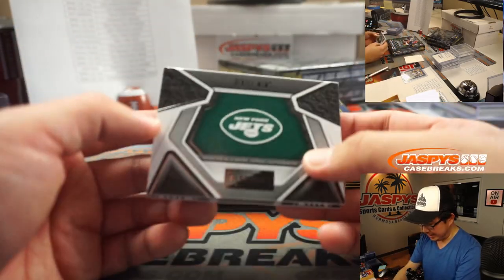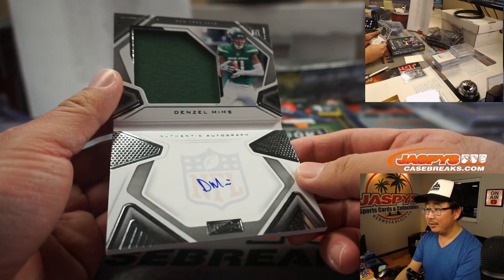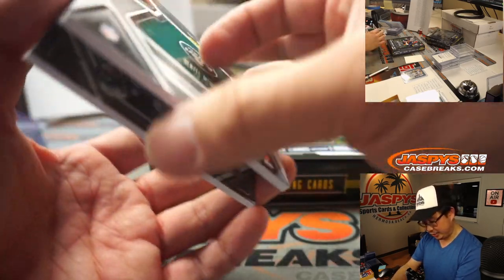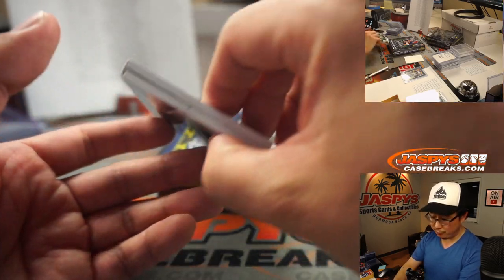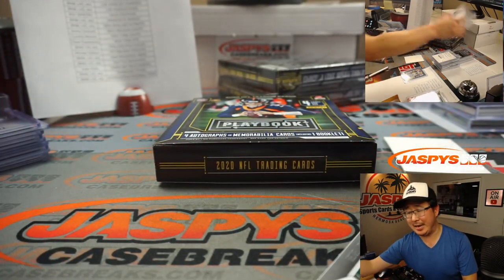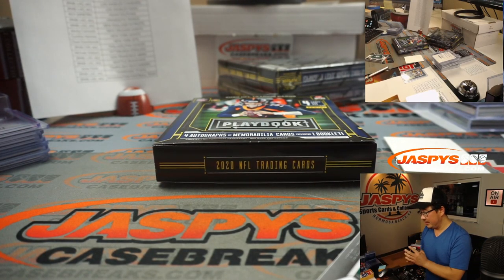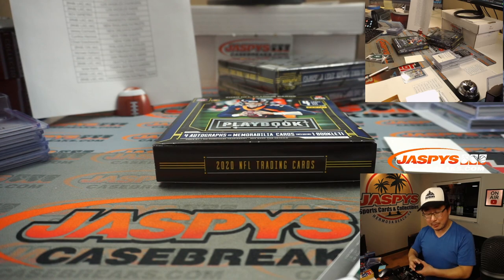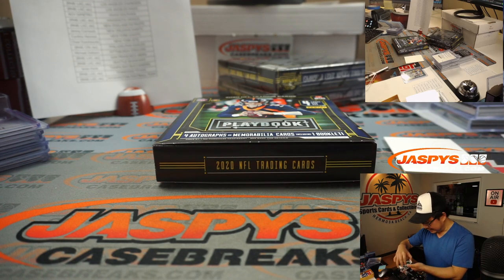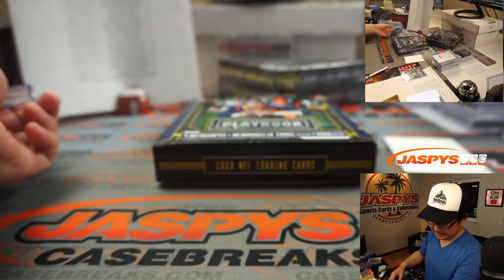And for the Jets, Denzel Mims — he's going to have a new coach, new offensive coordinator. Maybe some new hope on that Jets team. 193 out of 249 — Jets were picked up straight up by Chad. Jets fans should be excited; they got a lot of cap space, a ton of draft picks, they're in a marquee city.